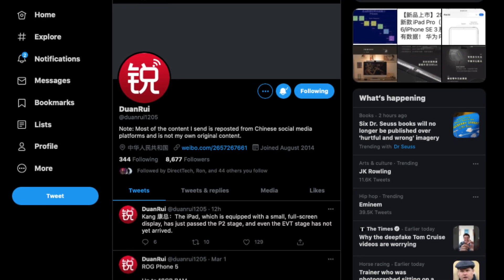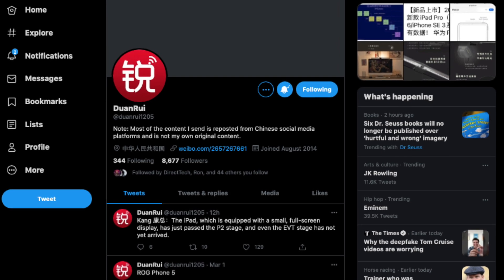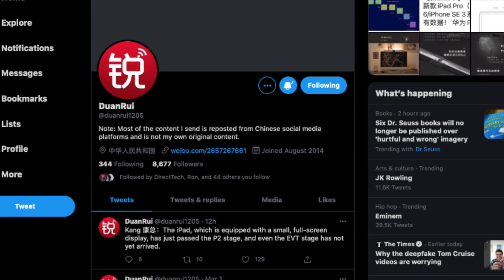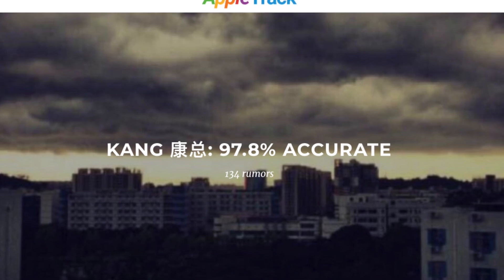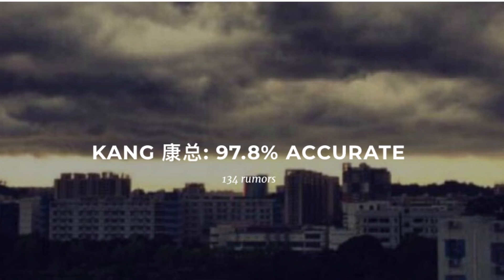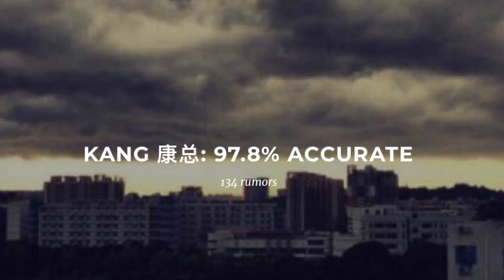This leak comes from Duan Rui, a Twitter account that basically curates all the leaks he finds on Chinese sites like Weibo. This leak is from Kang, who is a source with 98% — you heard me right, 98% — accuracy, which is absolutely insane and makes him by far the most credible Apple leaker on this planet.